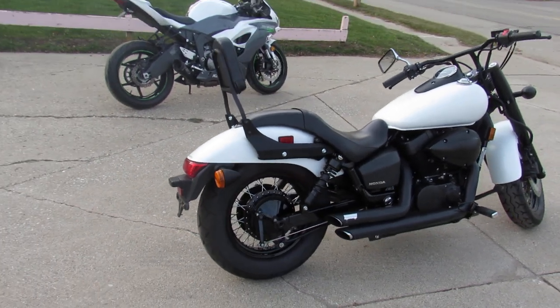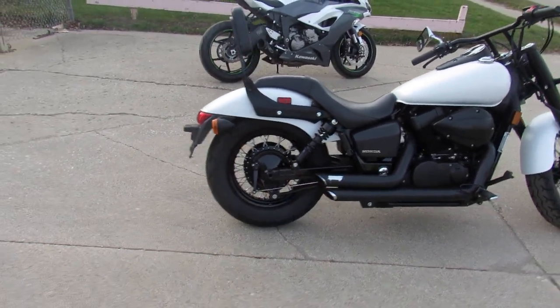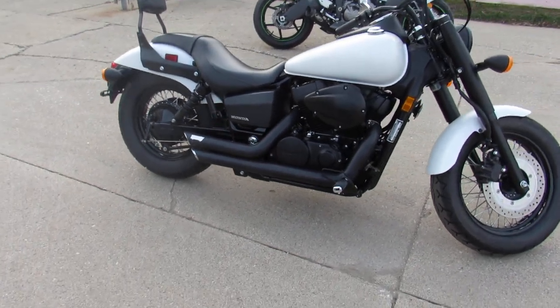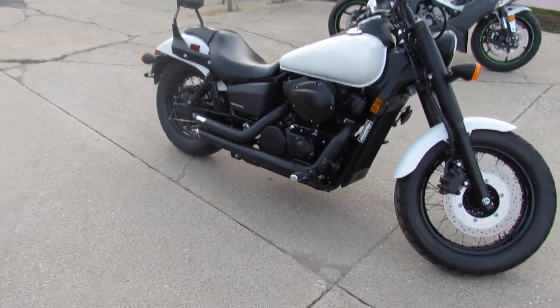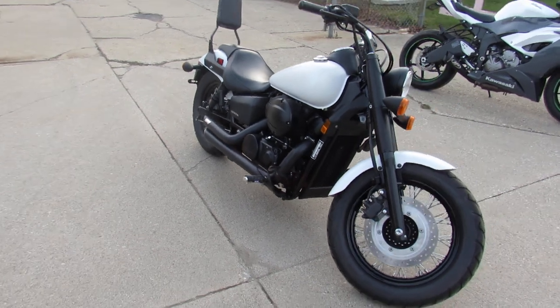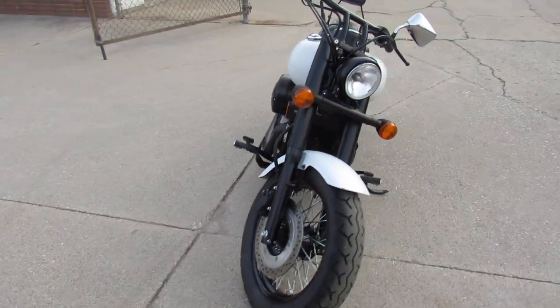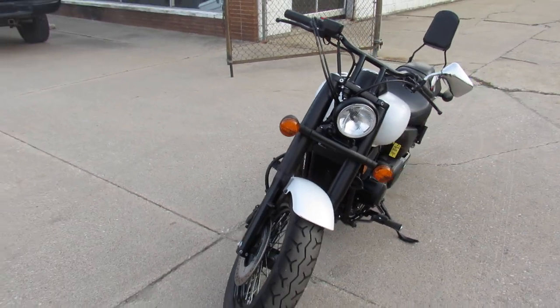This one is a 2019 Honda Shadow Phantom for sale. Comes in the matte pearl white, hard-to-find color. Bike's got low miles, 2,902 miles. It's got the blacked-out package, so laced wheels, backrest, black Vance and Hines exhaust, which sounds great on this thing.